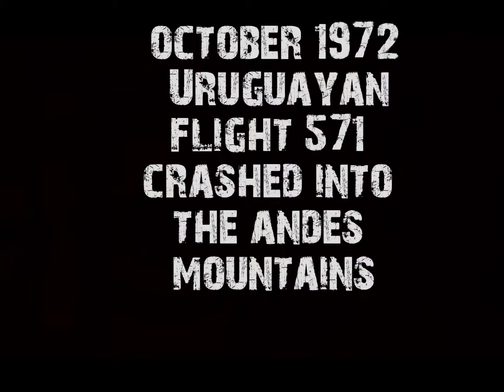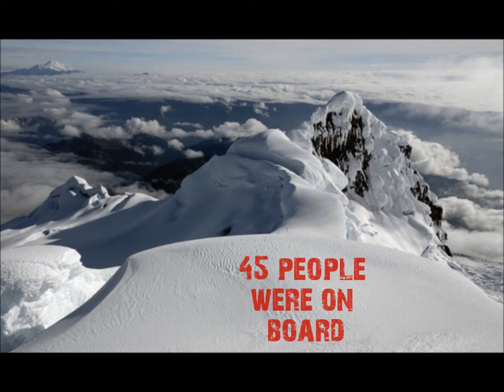Approach Skyward 6316, 8,800 for 6,000. Skyward 6316, North Hill approach center, maintain 3,000, number 1 for the right. 3,000, Skyward 6316.